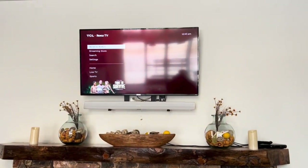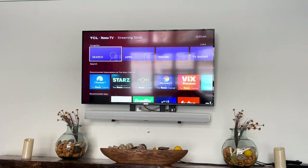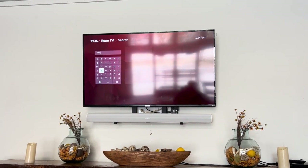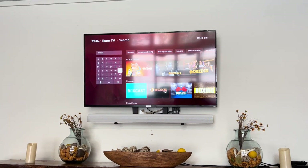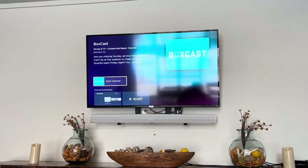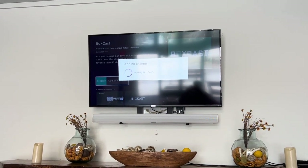You're going to go to your streaming store or app store. You want to click in there, and you want to click on Search, and then you want to type in BoxCast — that's the full name — but if you type in Box, you should see it already come up under Channels. You want to add the channel or download the channel. It might say app on your TV.